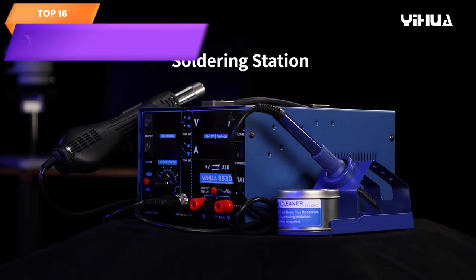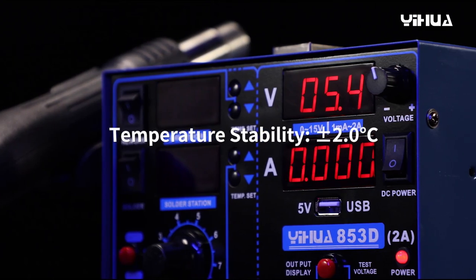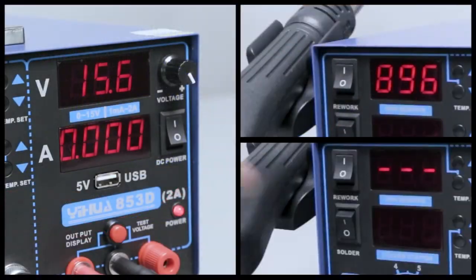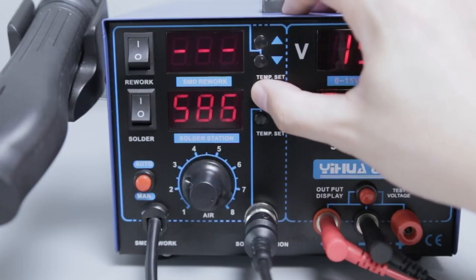Top 16 is a multifunctional soldering iron station that combines hot air rework, soldering iron, DC power supply, USB charging port, and voltage test meter in one device. It is designed for precision soldering, electronic circuit testing, and power supply needs.